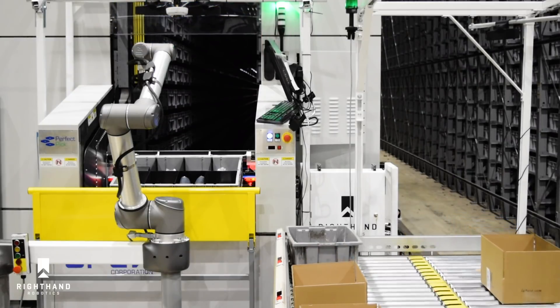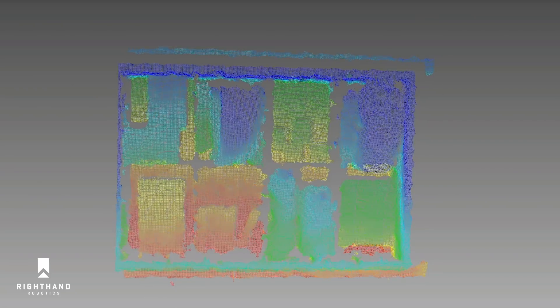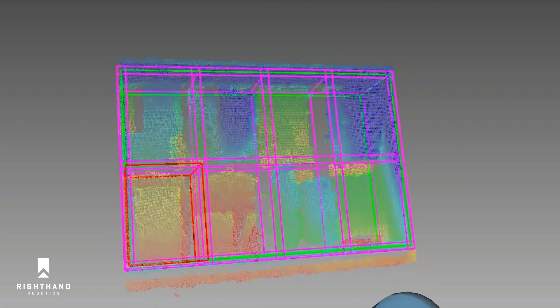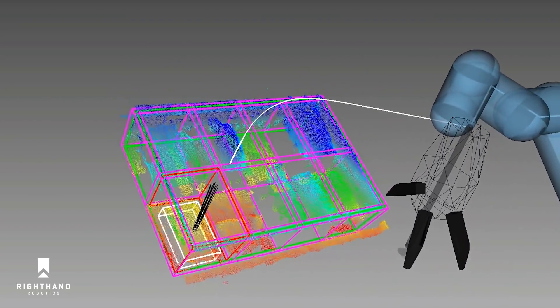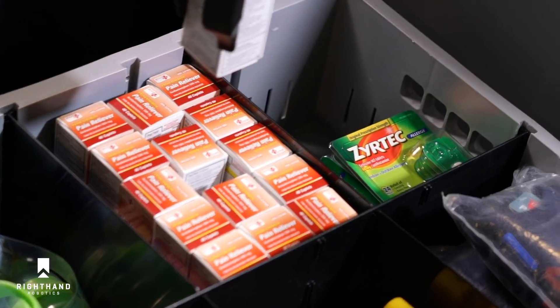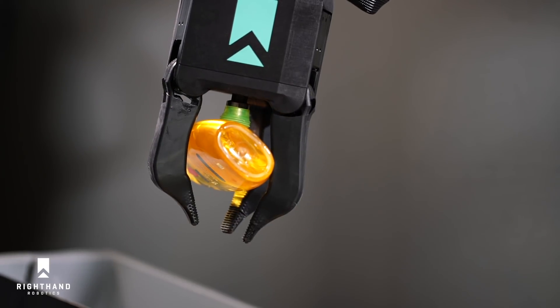Let's watch it in action. Inventory arrives and RightPick's vision system processes depth and color images. Proprietary segmentation algorithms choose an item to pick. RightPick decides the best grasp strategy within a fraction of a second. The patented gripper combines suction, enabling picking from tight spaces, with compliant fingers that gently secure and stabilize the load in motion.